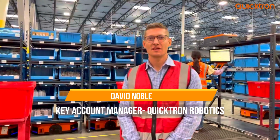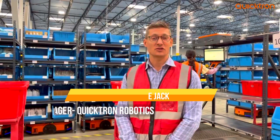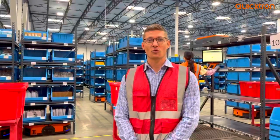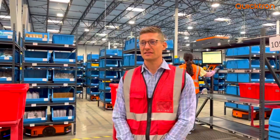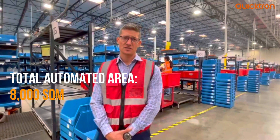I'm Dave Novojak, the North American Channel Manager and Sales Manager for QuickTron Robotics. I'm over here in 4PX. The facility was set up two years ago, right behind me. It is an 8,000 square meter facility.